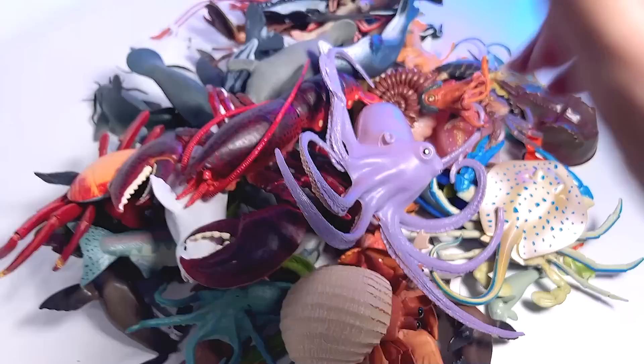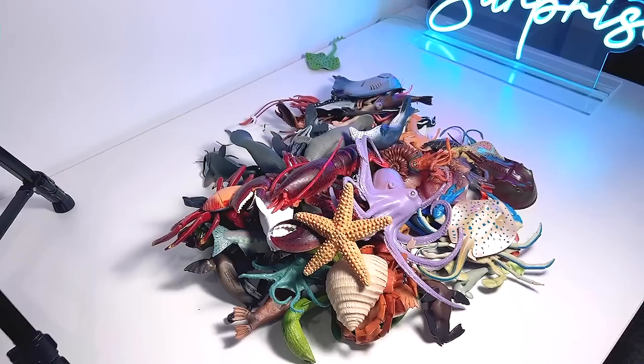Hello guys and welcome back to the Basement Dino Dungeon. Today let's take a look at sea animals. Check them out right over here. I'm going to be telling you guys every single fact that I know on all these different sea animals.